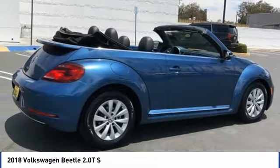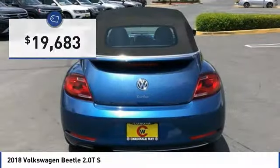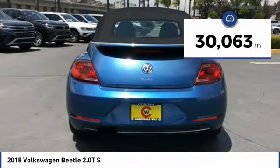The design of Volkswagen's Beetle captures the essence of the original bug and is priced below $20,000. This vehicle has less than 35,000 miles.